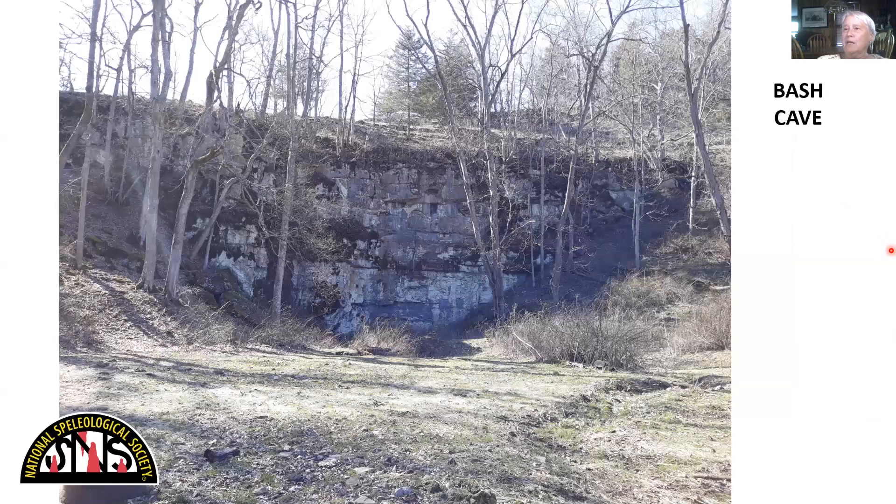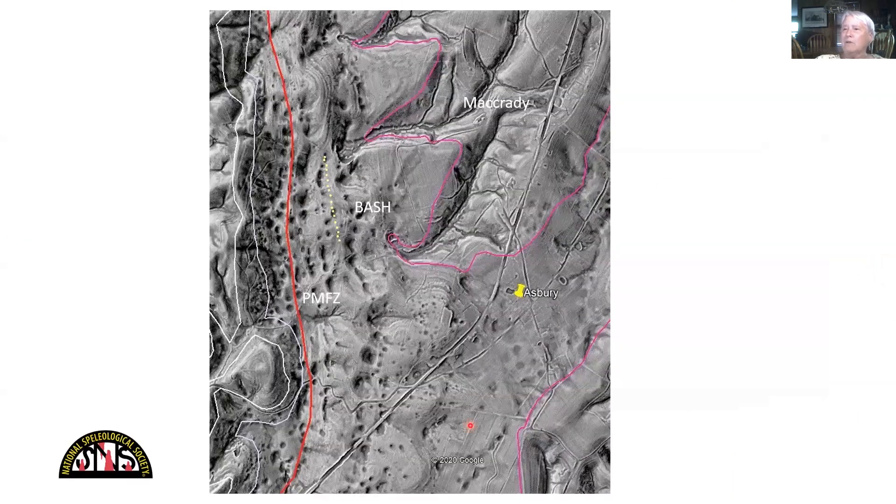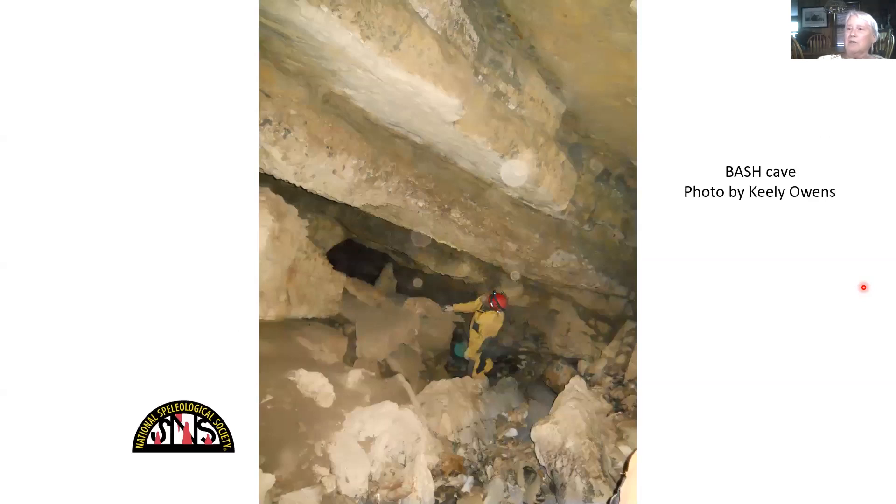Bash Cave looks like that — here's the little stream that sinks. The map is oriented so north is up here. You can see that the cave is roughly linear, trending kind of northwest, which seems odd because regional strike is northeast. But if we put that on the LIDAR, my version of Bash Cave does pretty much line up with these sinkholes and the Pierce's Mill Fault Zone — that big red line. The entrance to Bash is right there. Most of the cave doesn't cross that fault but goes parallel to it, and most of the cave is turning out to be down towards Asbury. Inside the cave, you can see it's following those steeply dipping layers of limestone — these are mostly Patton and Sinks Grove.